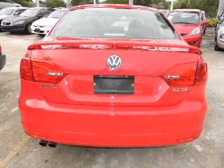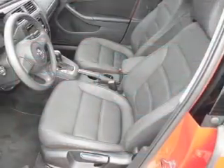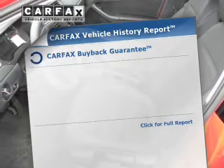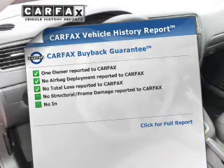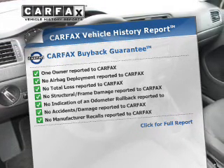With a reliable engine connected to a smooth-shifting 6-speed automatic transmission, anti-lock brakes help you bring your vehicle to a safe stop. Rest easy knowing this vehicle comes with a Carfax Vehicle History Report from Carfax, the most trusted provider of vehicle information.